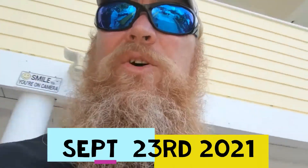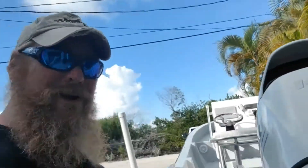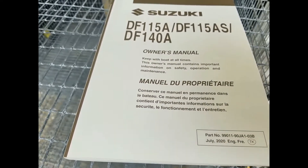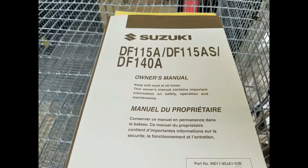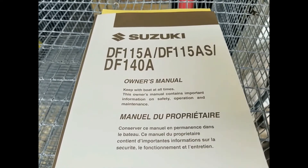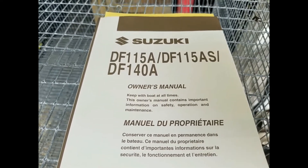All right boys and girls, today is the day we finally got off our assets and we're about to do a little break-in for a brand new Suzuki 140. Consulting the Suzuki DF115A/DF140 Alpha manual, we have a 10-hour break-in period. The first five minutes is just in neutral, the next is in gear for 15 minutes, and after that we can go up to 3,000 RPM.